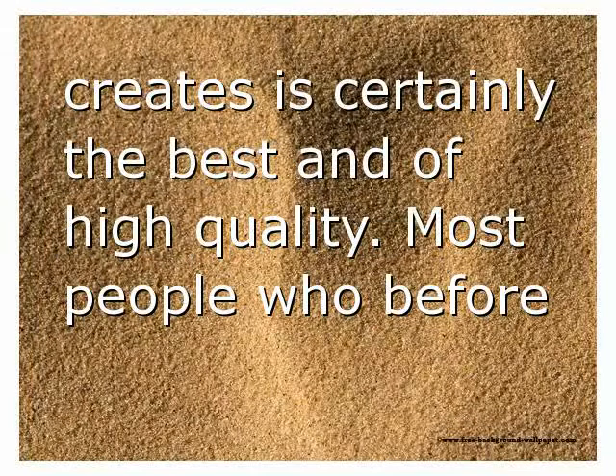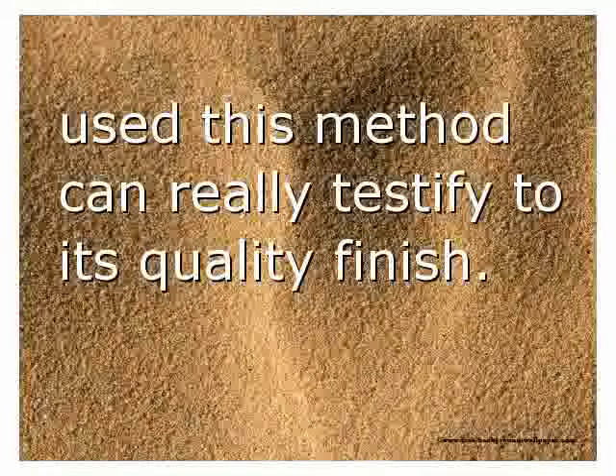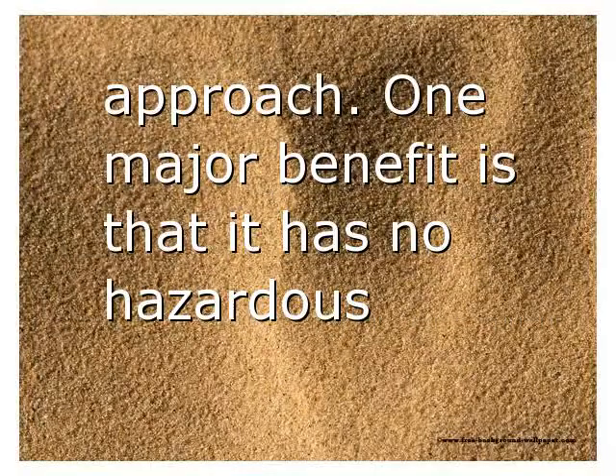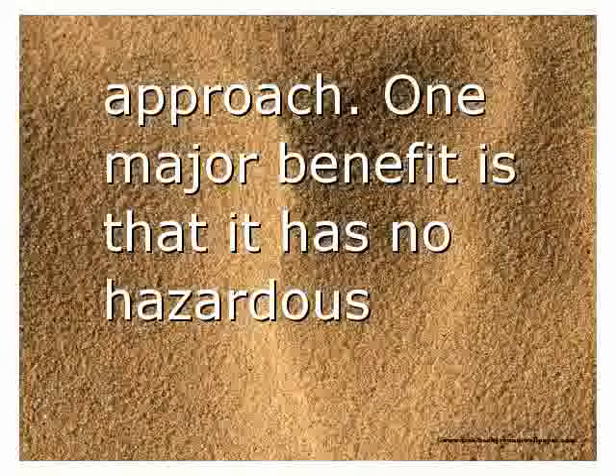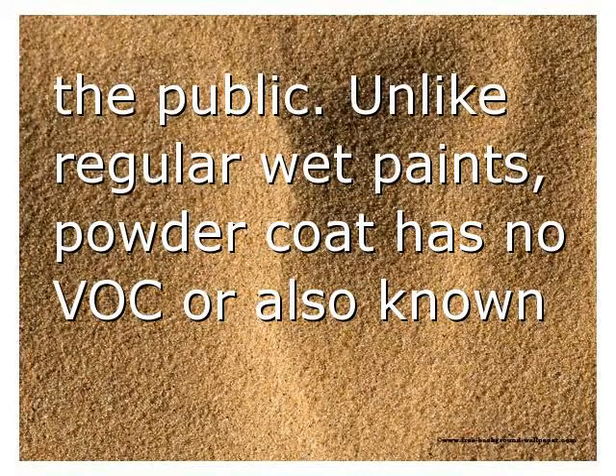The surface texture it creates is certainly of the highest quality. Most people who have used this method can really testify to its quality finish. One major benefit is that it has no hazardous elements that might affect our natural environment and the public.